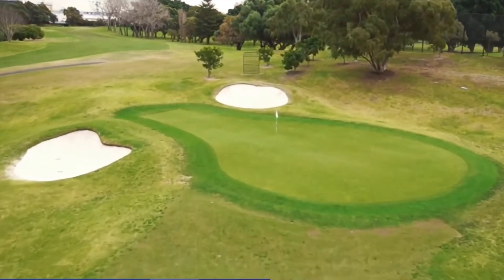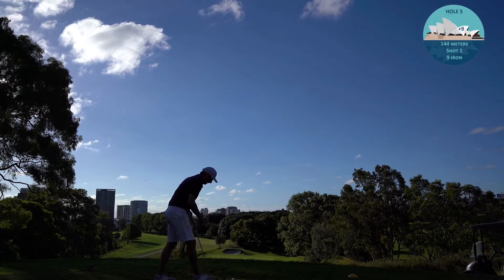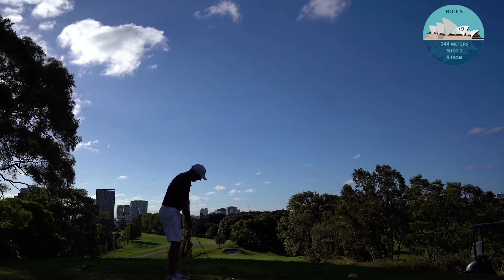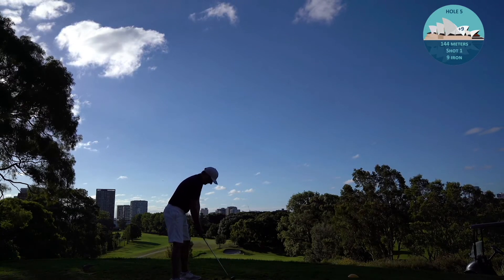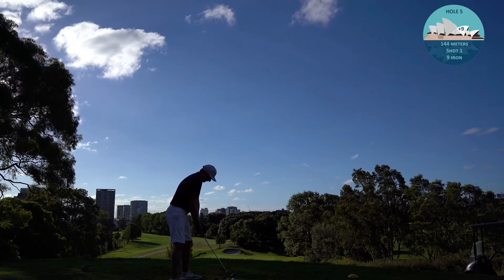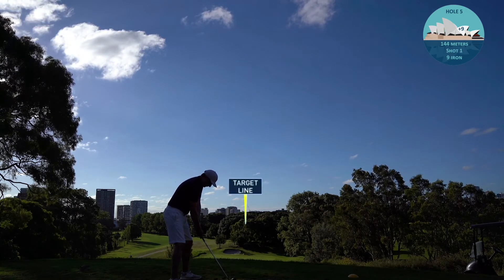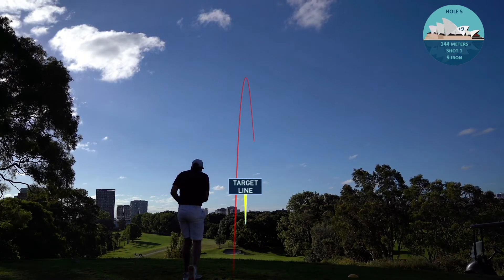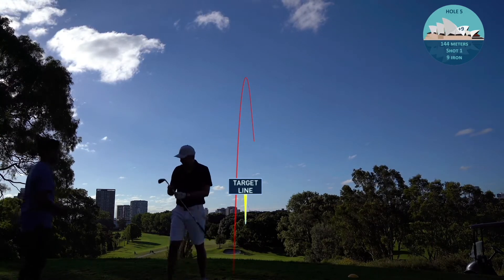The fifth hole is a very highly elevated par 3 from about 145 meters - very picturesque with amazing views back towards the city of Sydney. There's quite a long wait on the tee with slow players in front. I pull a 9-iron from 145 meters and hit it pretty much straight at the green, just got it a bit too nicely and it's gone over the back of the green.